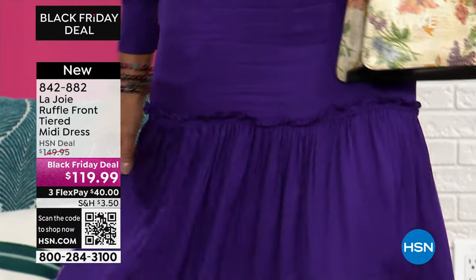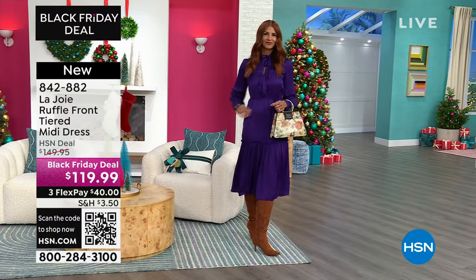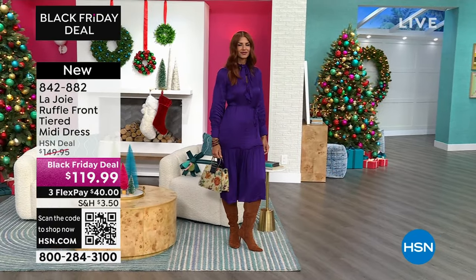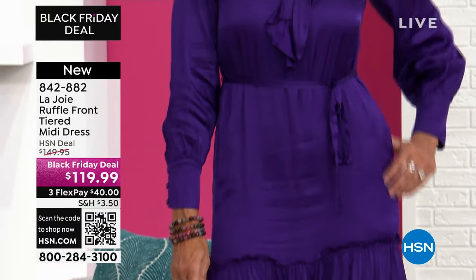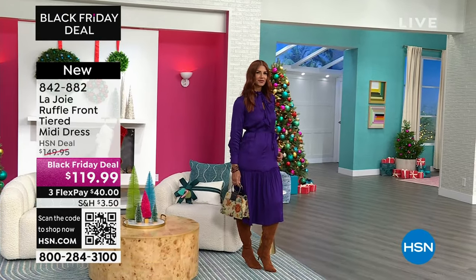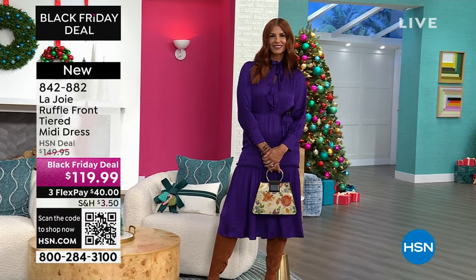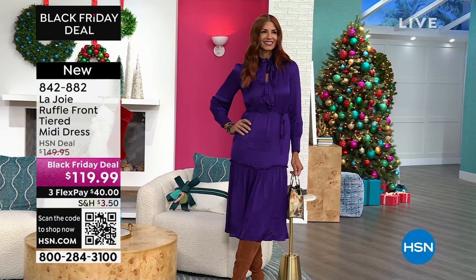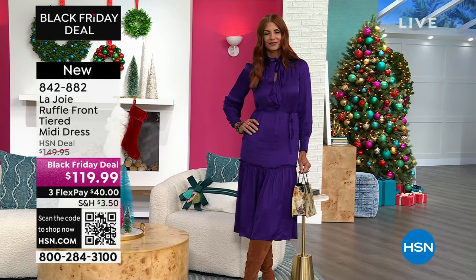Same colors we saw in the blouse, now in this tiered midi dress. A midi dress hits right below your knee. Sonya has it in acai — the same color we saw in the blouse — and we also have it in the caviar abstract print. This is $30 off at a Black Friday deal price. $40 gets it home. Machine wash and hang to dry. Item number 842-882. If you're still looking for what to wear for the holiday season, you're one and done.